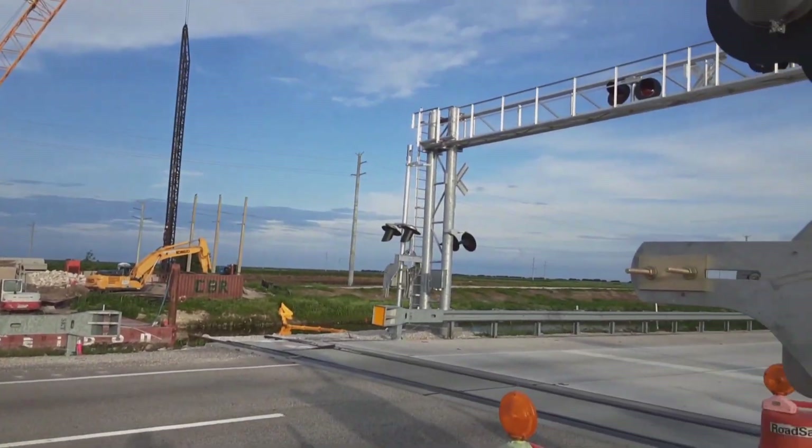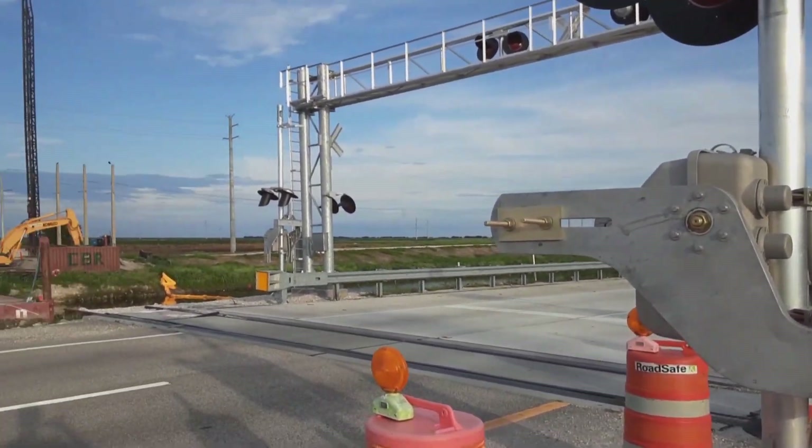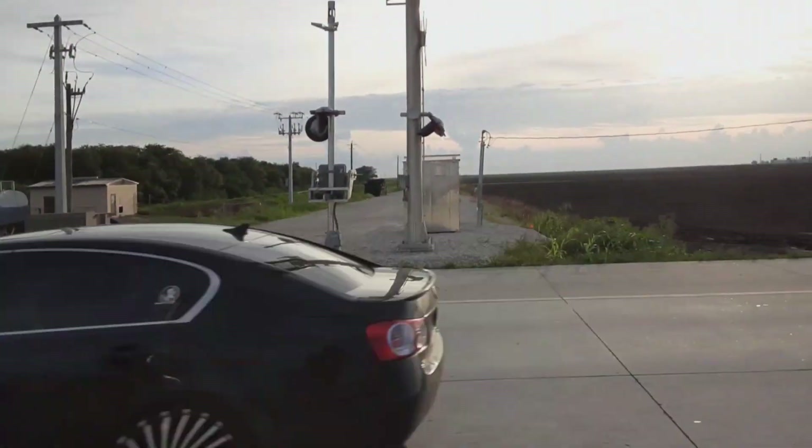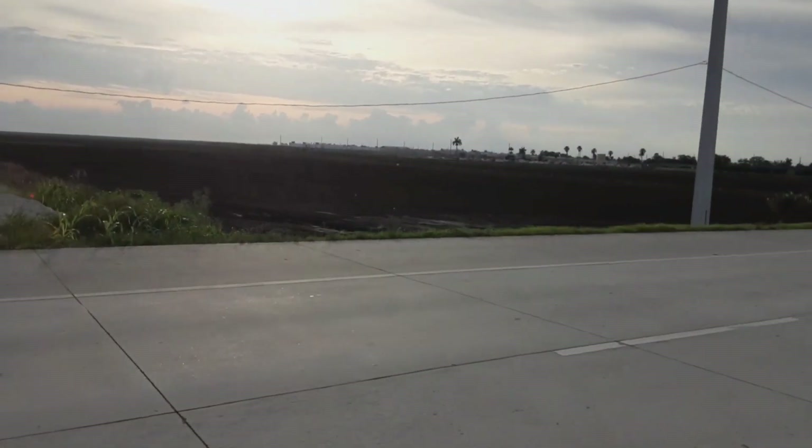Let me know what you think about this progress over here. Your humble railroad archaeologist signing off — thank you, leave me a comment, subscribe if you haven't. Thank you for watching, take care, bye bye.